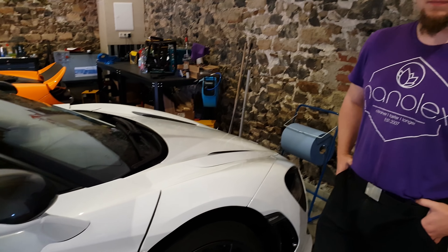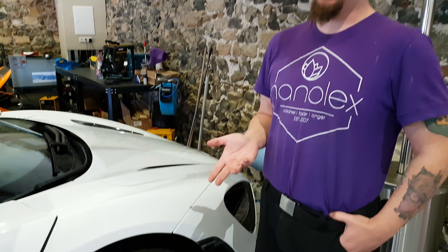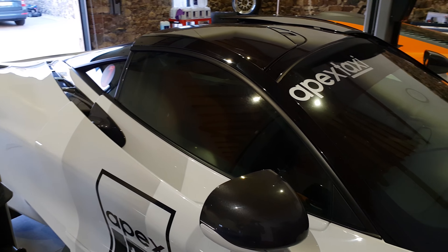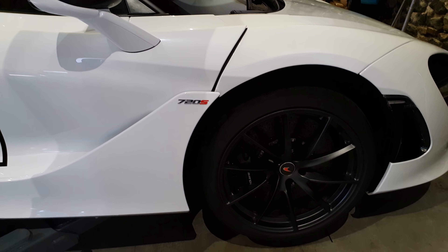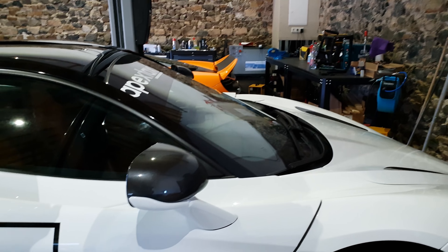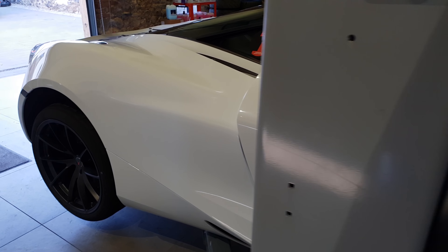Is polishing before PPF standard procedure or because the car has been used? Even a brand new car usually has some scratches. The dealership does polish before delivery, but they're usually not as thorough — they might spend a couple of hours on the entire car while we'll spend a week on it. That's the biggest difference. It's the same process done previously with the F80 M3 taxi before its PPF.